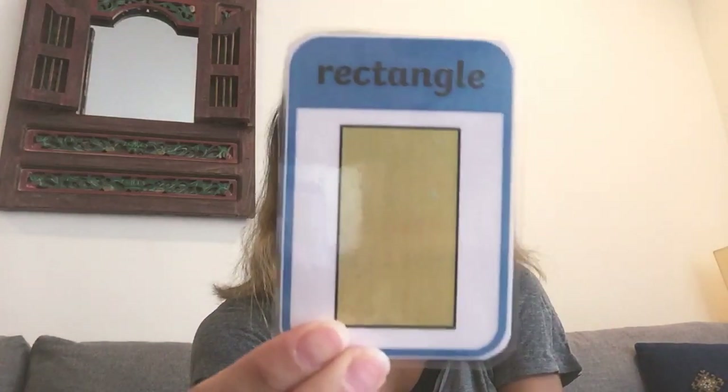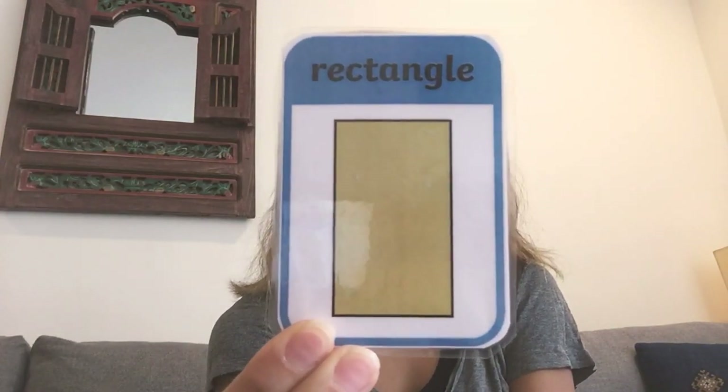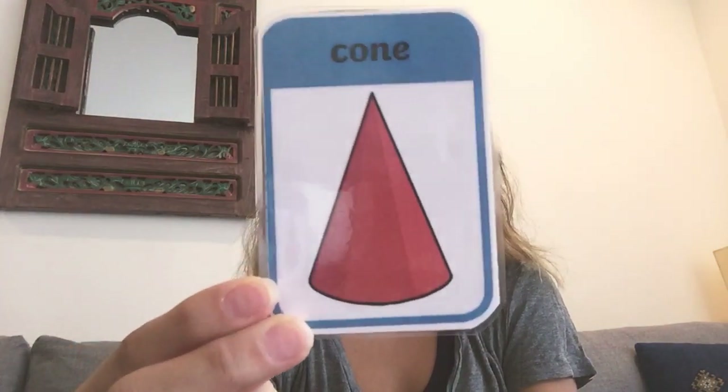Okay, can you find something that looks like a rectangle? Super! Okay, last one. Can you find something that looks like a cone?